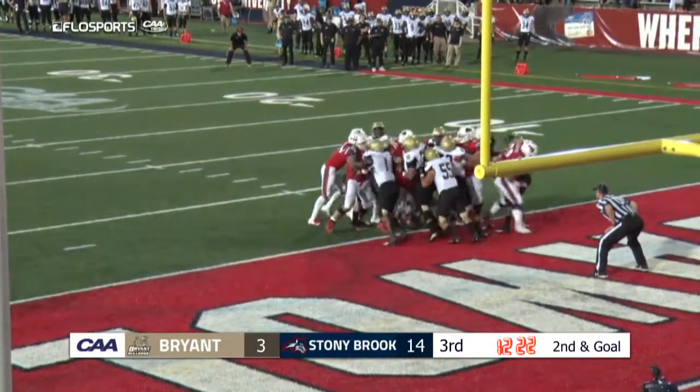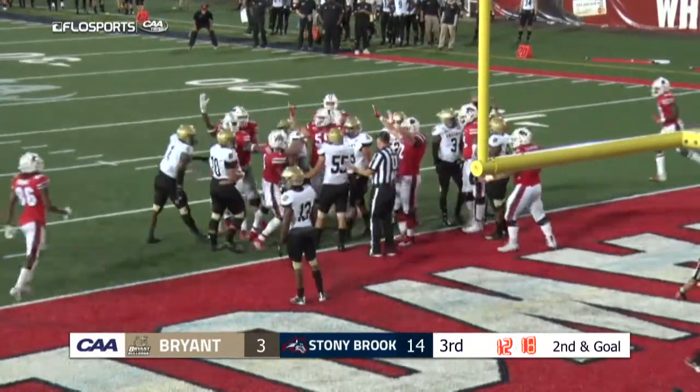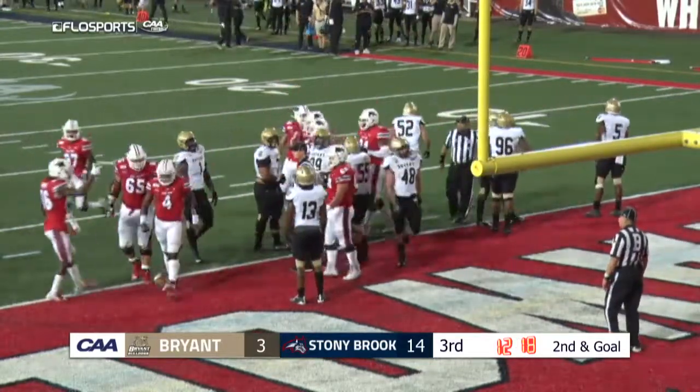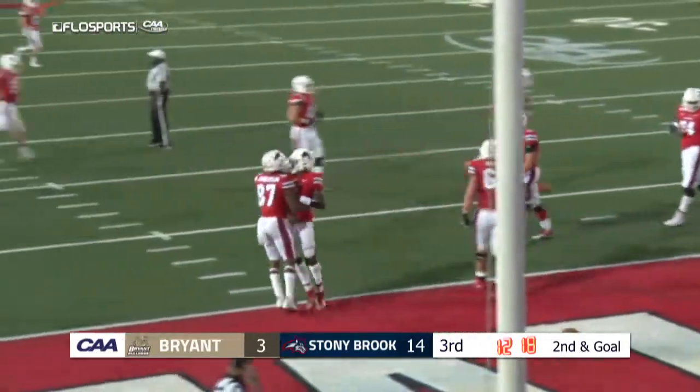Fields tries to punch it in with help from Lawton at his back. Touchdown Stony Brook! Fields on the keep — Tykel Fields credited with the rushing touchdown. And Stony Brook takes the 20-3 advantage.